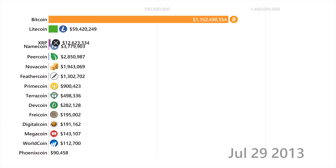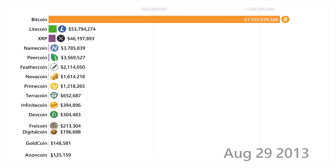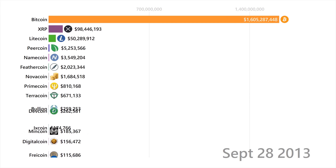Litecoin is practically a copy of Bitcoin, created with a few changes that made it faster and cheaper, and utilized a different hashing algorithm so that more people could participate in the network.